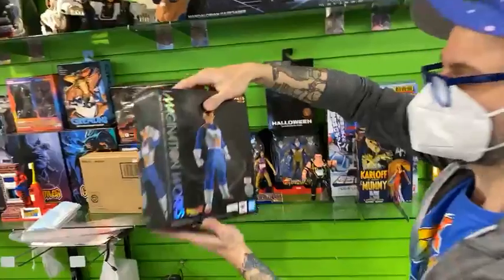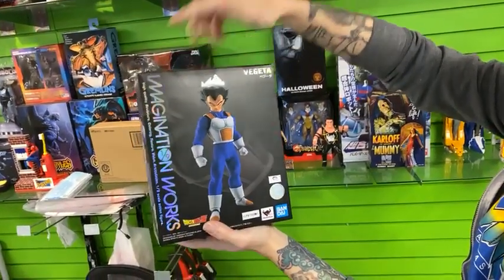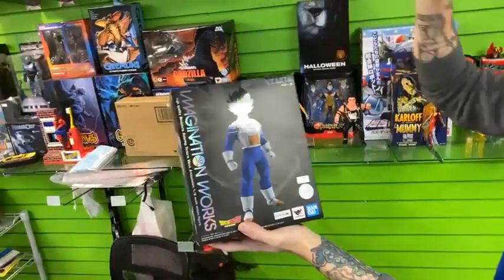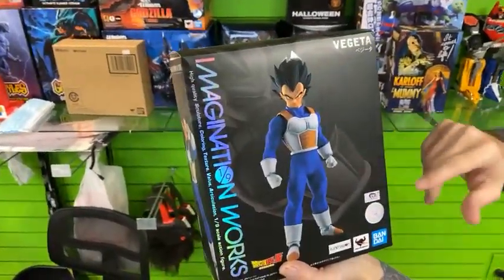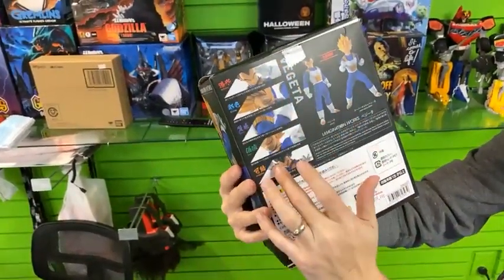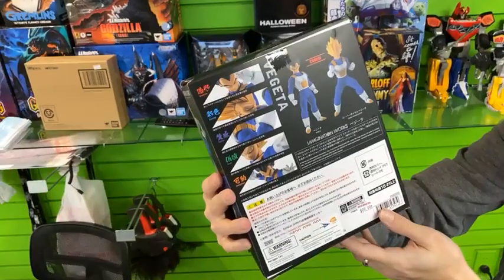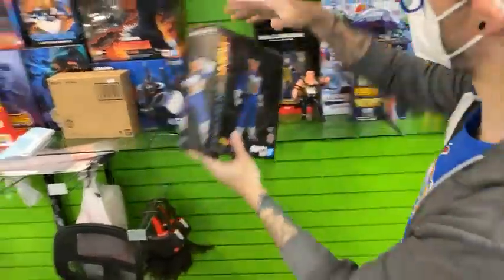We have the Imagination Works Dragon Ball Z Vegeta. The reason why this piece is cool is because it's kind of like a Figuarts-Mezco combo — it's got soft goods, multiple head sculpts, multiple eyes, hands, and all kinds of really cool accessories. You can have them go Super Saiyan and back. Very cool piece.